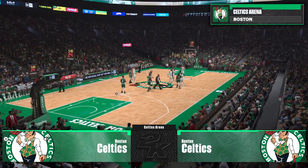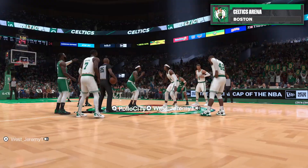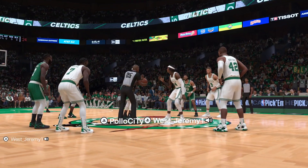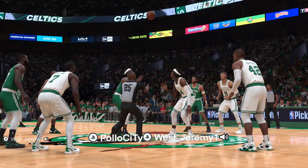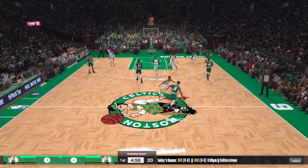NBA. I'm sure you're as excited as all of us at 2K Sports are as we get ready to start the season in style. I'm Brian Anderson. With me tonight, Grant Hill and Richard Jefferson with Ali LaForce joining us courtside.